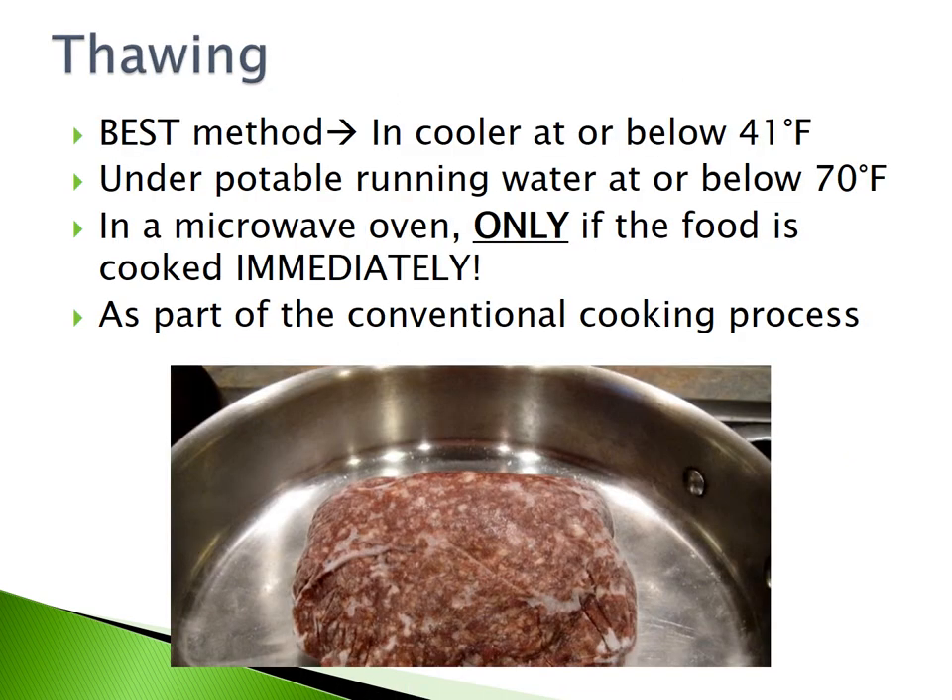Thawing. There are many ways to properly thaw your food. The best method is in a cooler at or below 41 degrees Fahrenheit. Another method is under potable running water at or below 70 degrees Fahrenheit. You may thaw food in a microwave oven only if the food is cooked immediately. Finally, food may be thawed as part of the conventional cooking process.